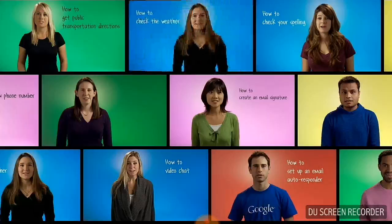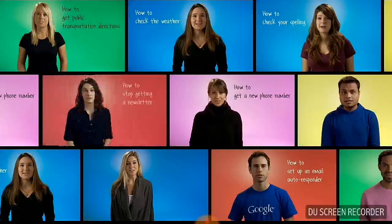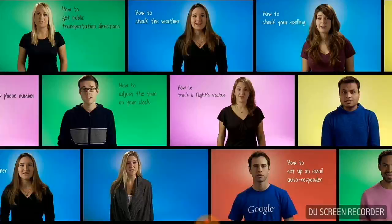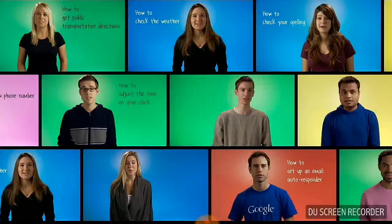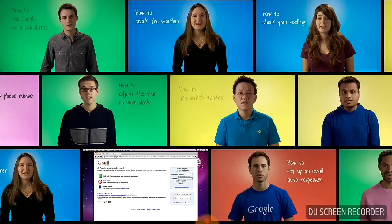With video chat, you can have face-to-face conversations with people using your computer. All you need is a webcam, a microphone, and a video chat service like Skype or Google Video Chat, both of which are free. Google Video Chat works right inside Gmail.